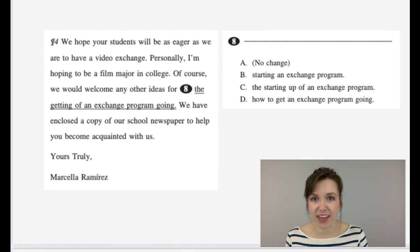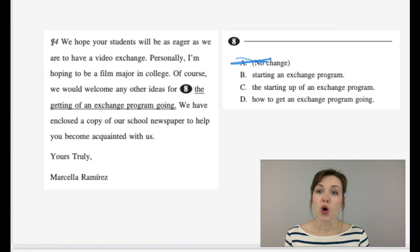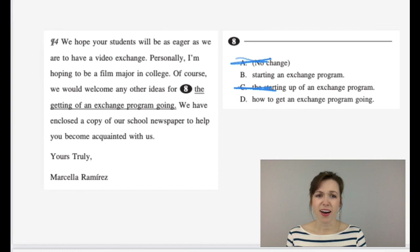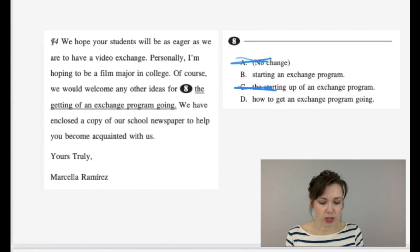Number eight: 'Of course we would welcome any other ideas for the getting of an exchange program going.' Option B: 'for starting an exchange program' — that sounds nice and concise. Option C: 'for the starting up of an exchange program' — sounds weird. Option D: 'for how to get an exchange program going.' This is an example where shorter, more concise sounds better. So the answer is B.